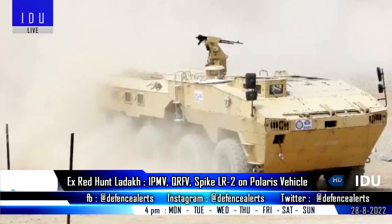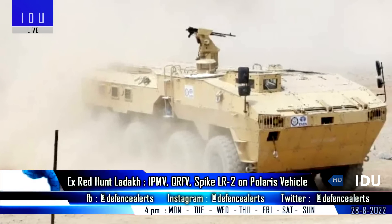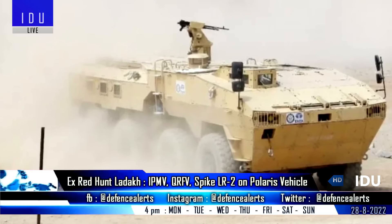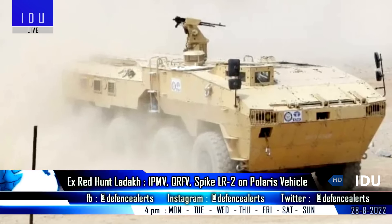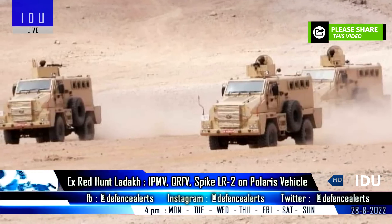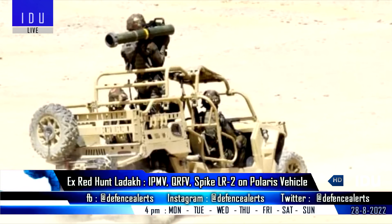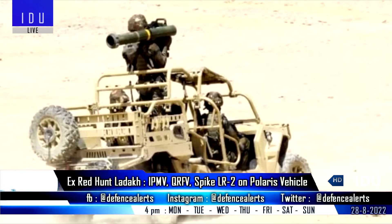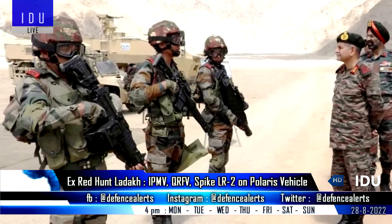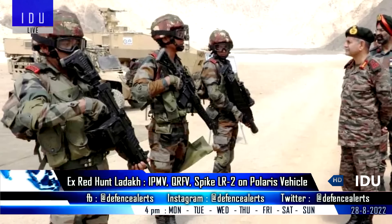The Indian Army conducted Exercise Red Hunt in Ladakh, featuring all newly inducted weapons and equipment, including Tata infantry protected mobility vehicles with 7.62mm remote-controlled weapon stations, Tata quick reaction fighting vehicles, the Spike LR-2 5th generation ATGM, Polaris MRZR-4 next-generation light tactical mobility vehicles. Soldiers were equipped with SIG-716 rifles, Negev light machine guns, and anti-drone systems.